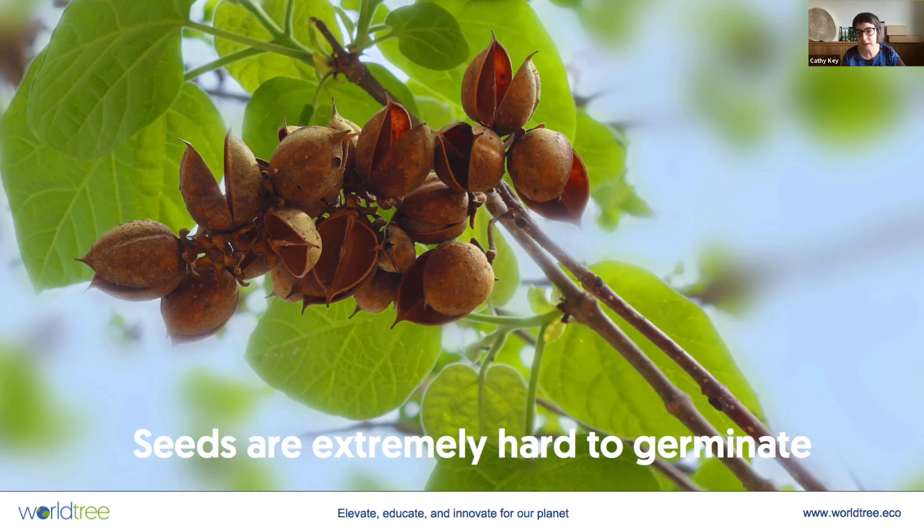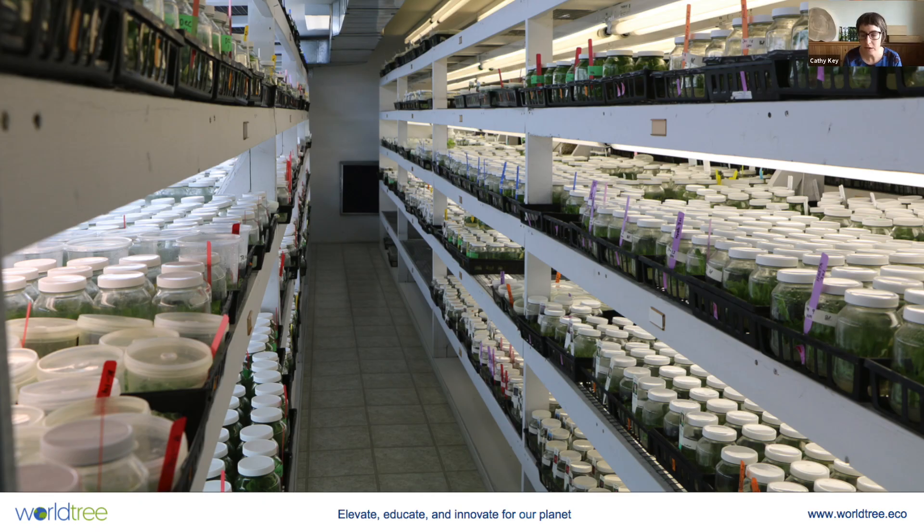Another reason it doesn't spread well is that the seeds of the Paulownia are extremely difficult to germinate. They're so difficult that we and our nurseries would never try to germinate from seed in our growing process — we use only tissue cultures for propagation, essentially sidestepping seed production entirely.